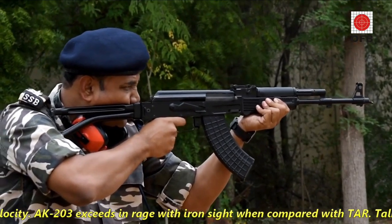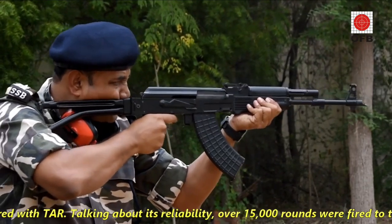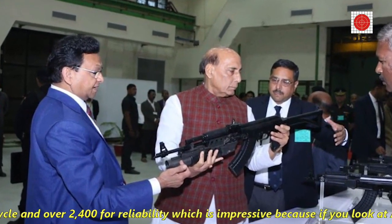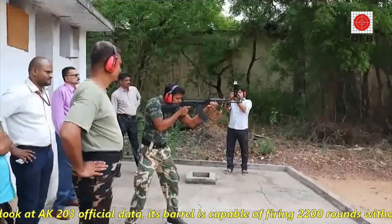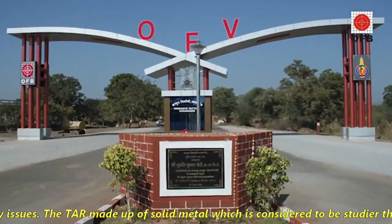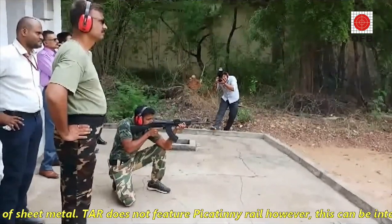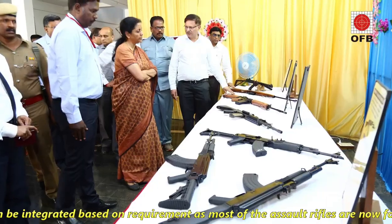The AK-203 exceeds TAR in range with iron sights. Talking about reliability, over 15,000 rounds were fired to test TAR's life cycle and over 2,400 rounds for reliability testing, which is impressive. For comparison, the AK-203's barrel is officially capable of firing 2,200 rounds without any issues. TAR is made of solid metal, considered sturdier than the AK-203, which is made of sheet metal. TAR does not feature a continuous rail; however, this can be integrated based on requirements, as most modern rifles now follow a modular design.